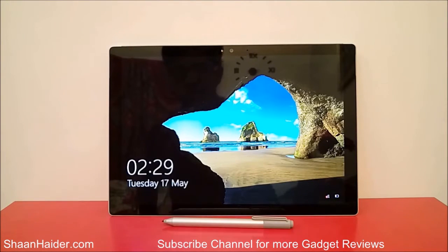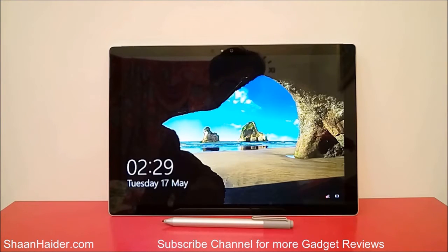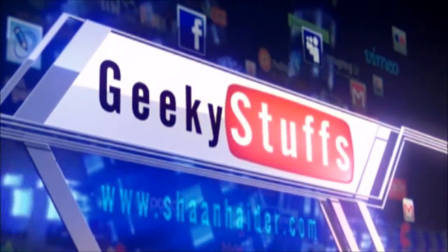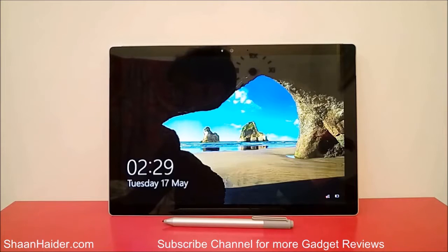Hey guys, this is Sean from seanudar.com and in this video I'm going to tell you the top 5 reasons why you should buy the Microsoft Surface Pro 4 tablet. So let's start.